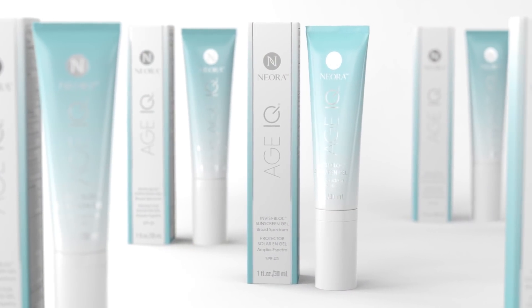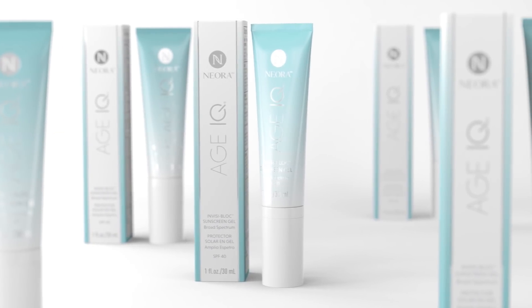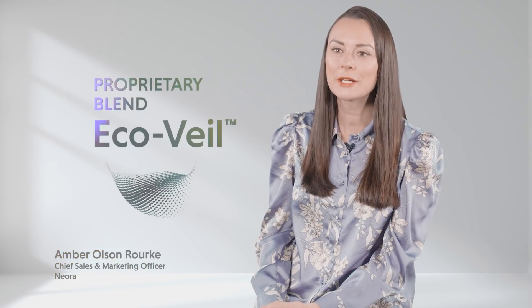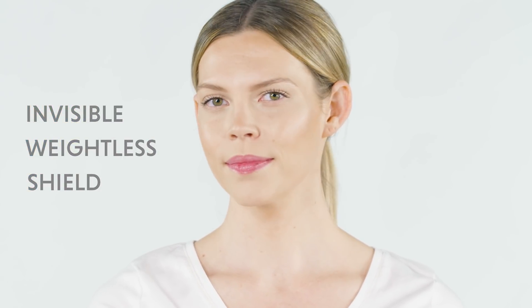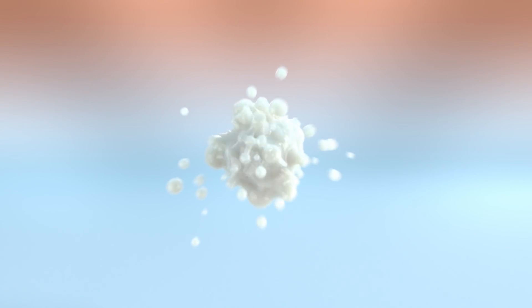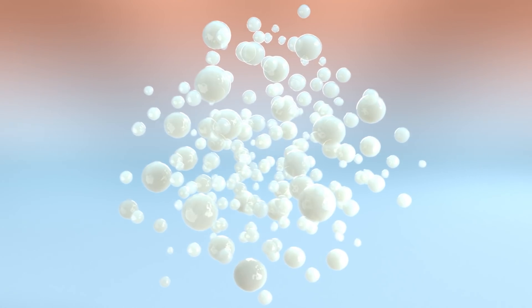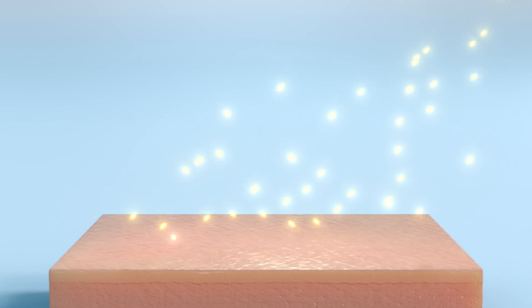The key to Invisi Block's performance lies in an advanced formula that combines exclusive ingredients with the latest in blending technology. Invisi Block includes our proprietary blend Ecovale, which creates an invisible, weightless shield on your skin that protects it from blue light and environmental aggressors. It also incorporates innovative encapsulation technology that creates micro capsules packed with environmentally friendly UVA and UVB filters that instantly absorb into your skin and help protect it from damaging UV rays.